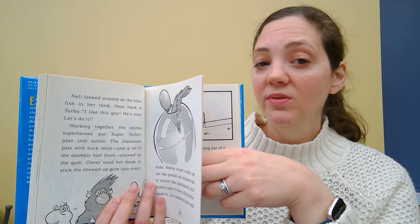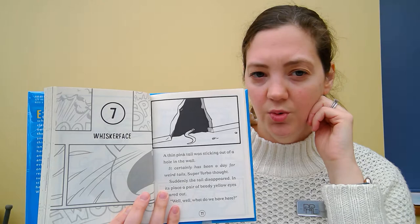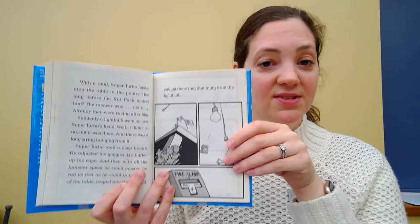What Super Turbo finds out is that he's not the only class pet that is a superhero. He realizes that many of the other class pets — the bunnies, the geckos, and all the others — are also superheroes. So they team up together to try to beat Whiskerface. Whiskerface is a rat who's evil and trying to take over the world. Together they go up against Whiskerface and his rat army to prevent them from taking over. All of that is happening at night when the school is closed. During the day, completely normal animals just playing with kids — at night they go into superhero mode. It's called Super Turbo and it is a series.